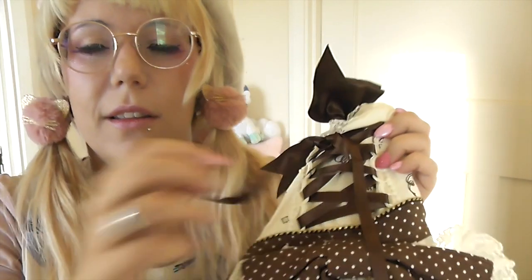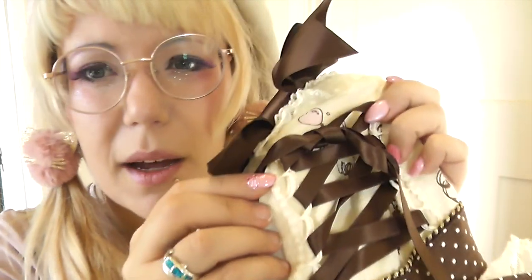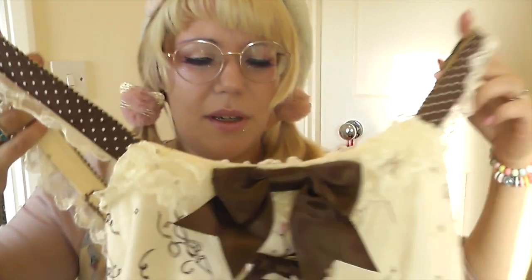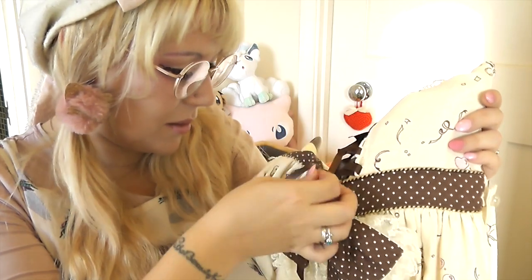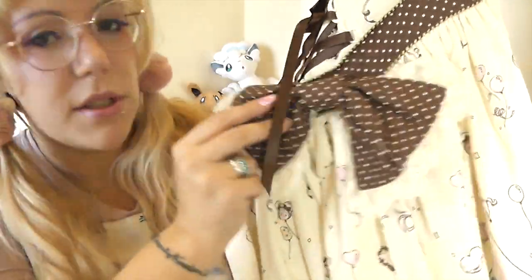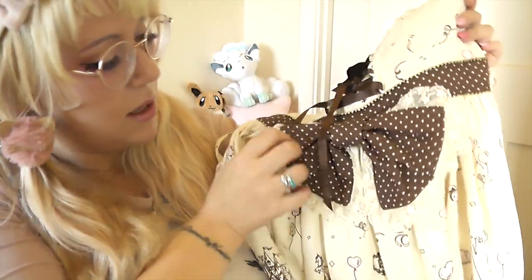The ribbon at the top is just a detail rather than something that pulls the dress in. There are some loose threads from when it was originally made - just kind of chilling there. In the middle there's a non-detachable bow like a little belt around the middle, which is insanely gorgeous - a double bow.